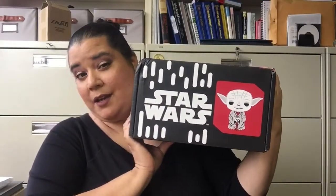Hello Internet! I'm here to bring you September's Smuggler's Bounty unboxing. Now, the theme of this is Jedi, I believe. It's either Jedi or The Last Jedi, but I feel like it's a little too early for the theme to be The Last Jedi.